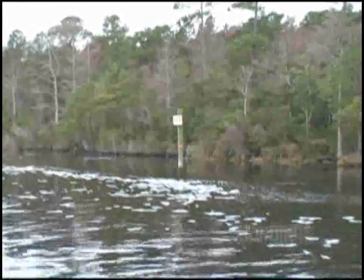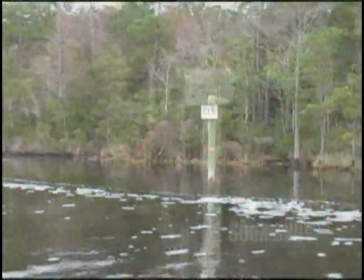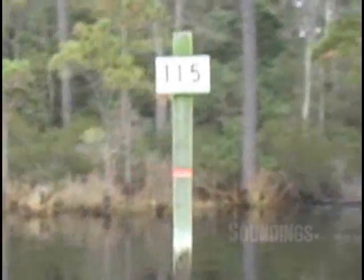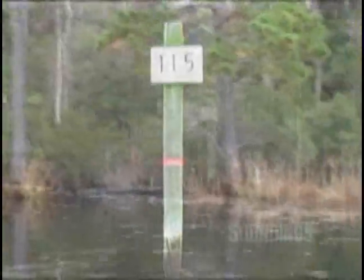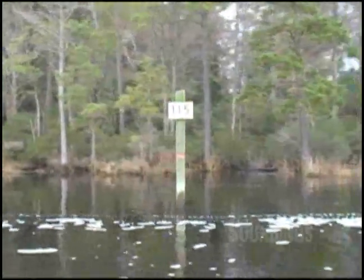In some areas of the Atlantic Intracoastal you'll still see mile markers. This is mile marker 115. A lot of them have been destroyed over the years and sometimes they're not replacing them, but these are very helpful to tell you where you are. These are statute miles, not nautical miles.